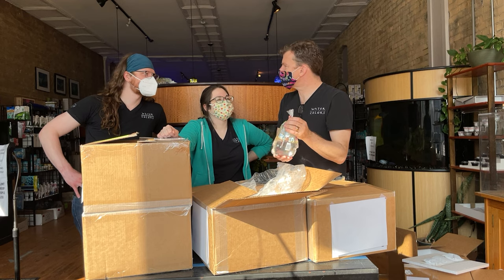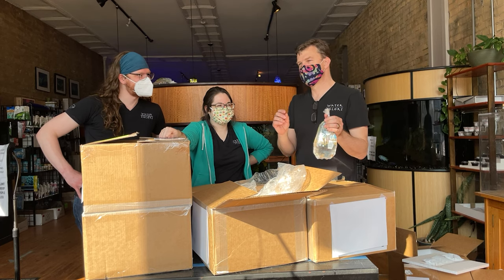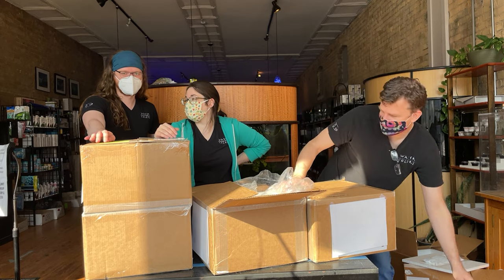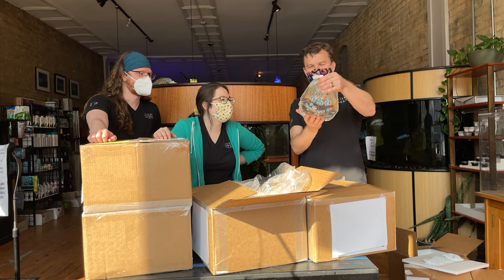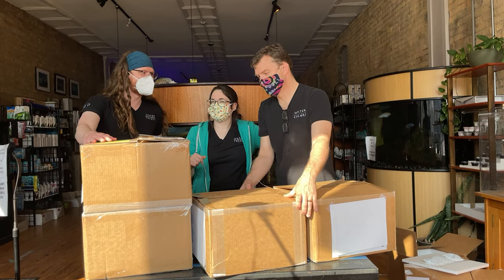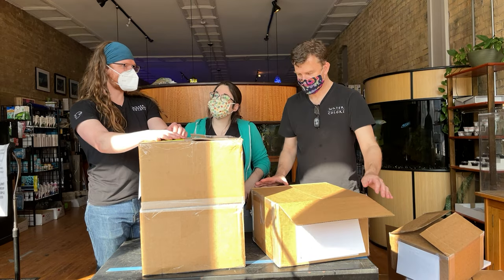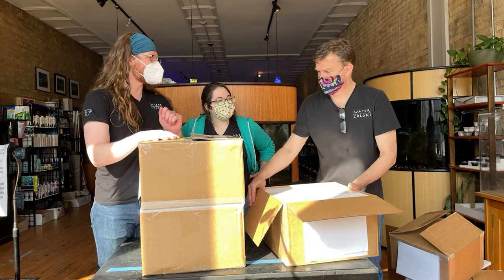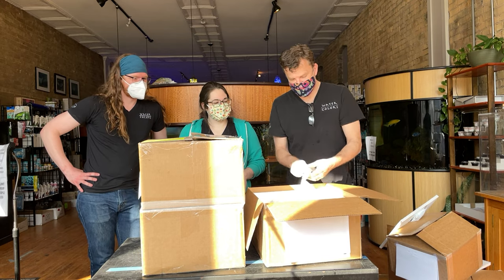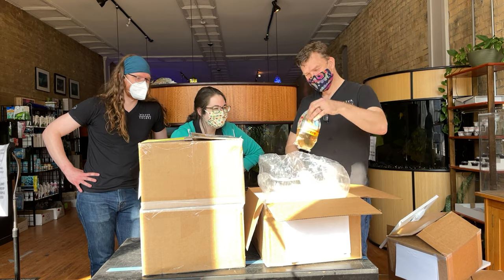Scarlet badis — listen to our podcast on least favorite cichlids to get the details on why Charles doesn't want to talk about the fact that we need more scarlet badis. Next, hexazonobars — speaking of successful breeding stories. These are one of two black water species; it's a true black water species. I'm planning on filming a video talking about what the setback was and how to move on from there so other people can adjust to that too.